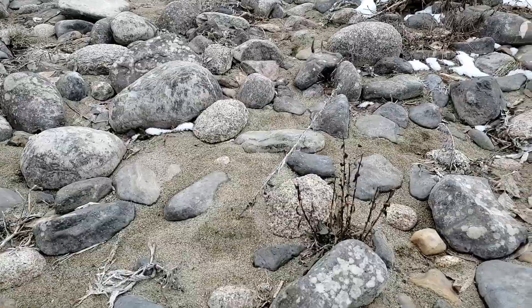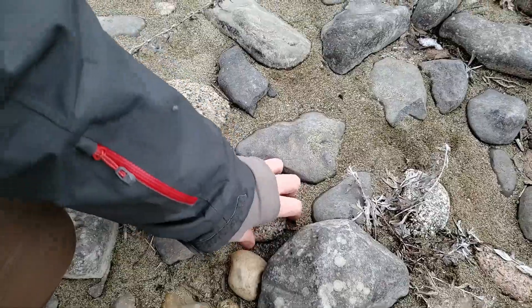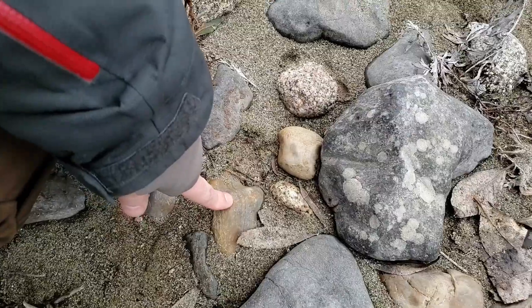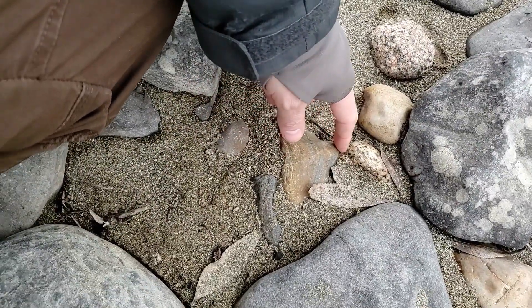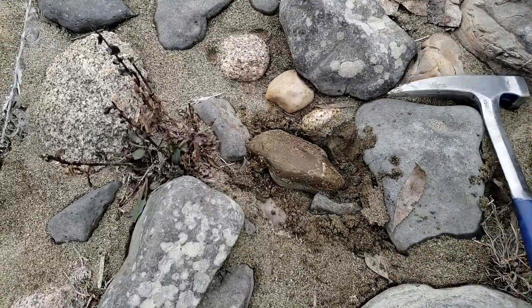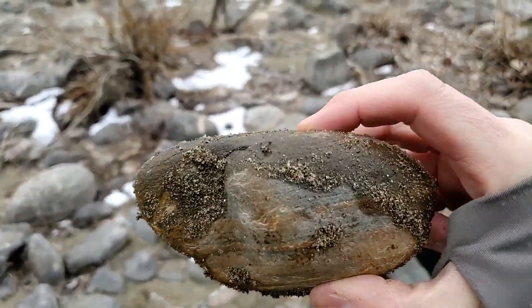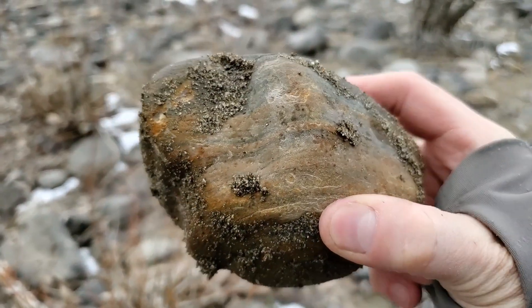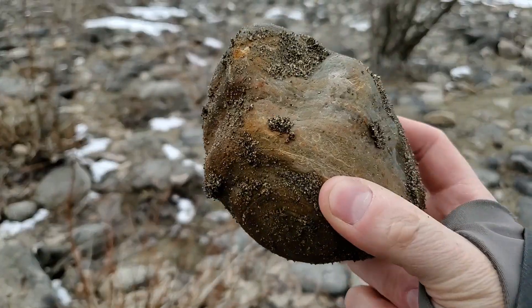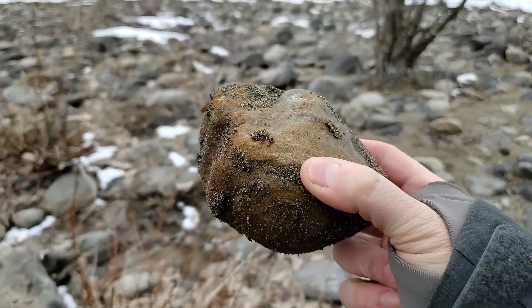You also see some granite that have more pink in them, just like that one, but that one's frozen into the ground. And one thing I want to get out is that guy right there. You can kind of see we have some lines on this. These often, very often, get mistaken for being petrified wood.